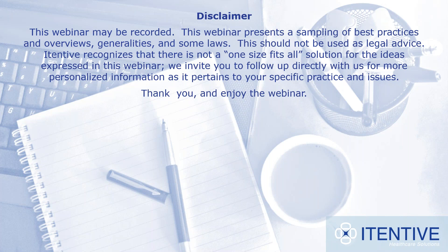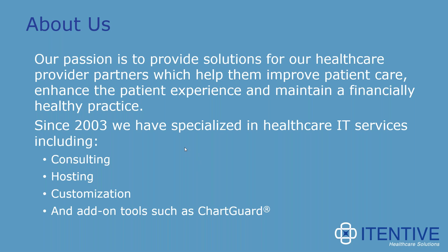I'd like to take a moment to explain the process for today's presentation. First, I'd like to mention that this webinar will be recorded, and that we'll send out a copy of the slides along with the recording within the next week.